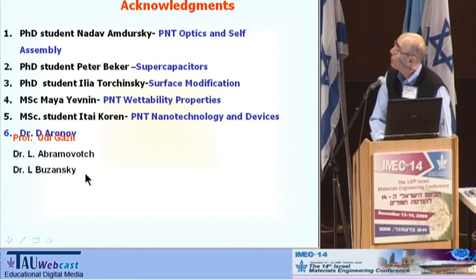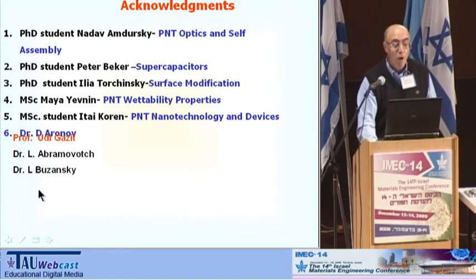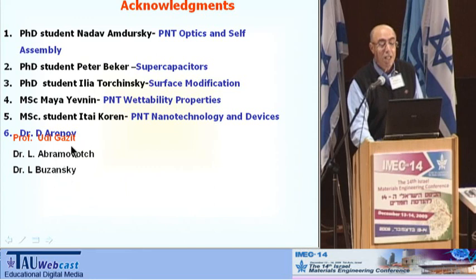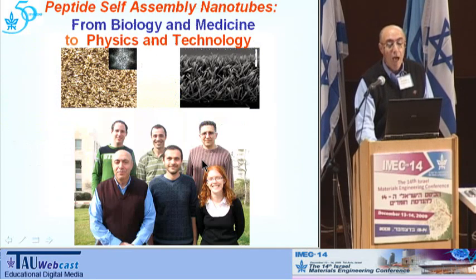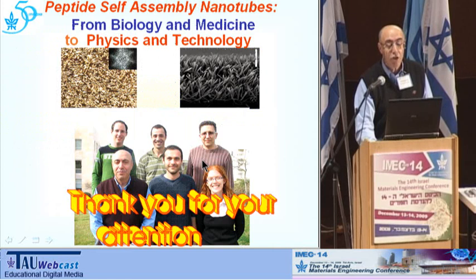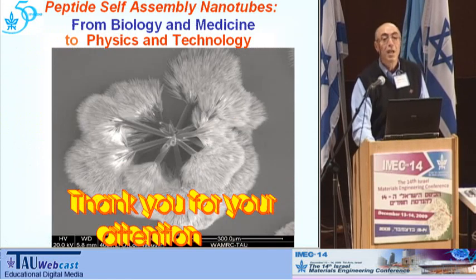I greatly appreciate the collaboration with Professor Udi Gazit and people from his lab. Thank you for your attention, and Chag Sameach.